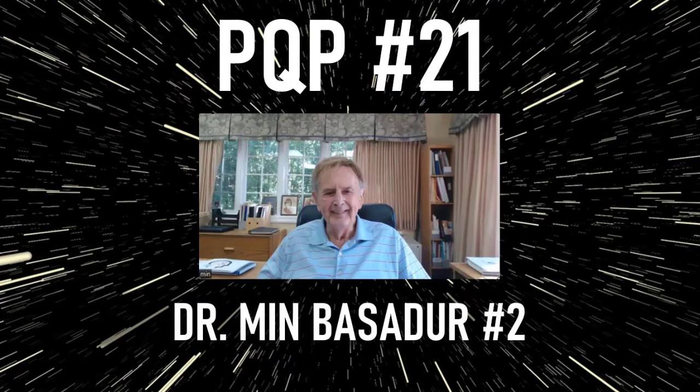Welcome back to the Product Quest Podcast. Thanks for joining us on our journey to better understand innovation and product strategy. My name is Scott Burleson, and joining me as always are my co-hosts Jan Vermuth and Jonathan Edwards. Today we pick up with part two of our conversation with Dr. Min Basadur, exploring his innovation profiler and how it can help unlock creativity in individuals and teams.